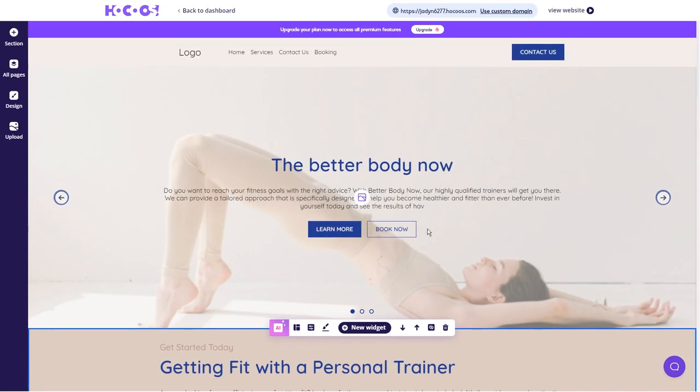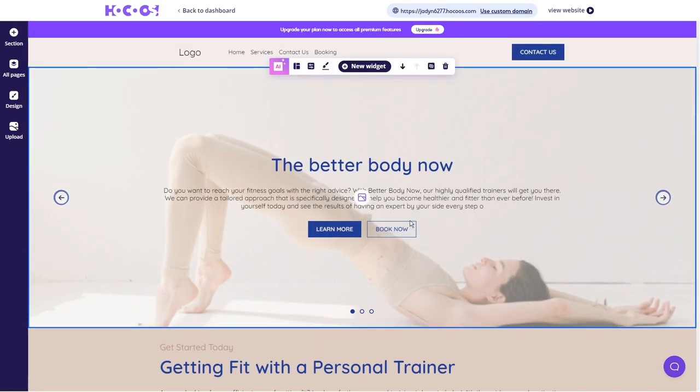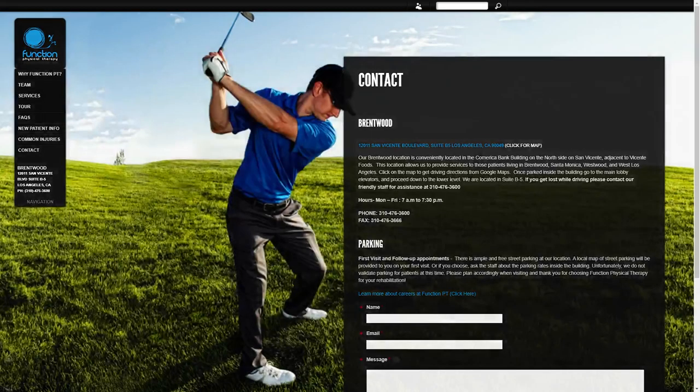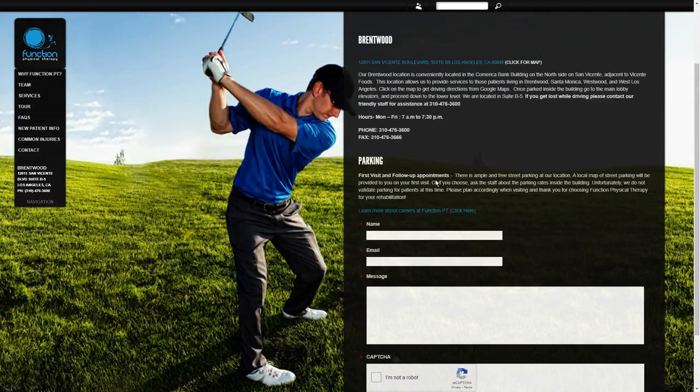Once you've got your list, it's time to gather some contact information. You can look through online directories, visit their websites and look for contact details, or even tap into your existing network. Personal connections can open doors, so don't hesitate to use any contacts you might have.